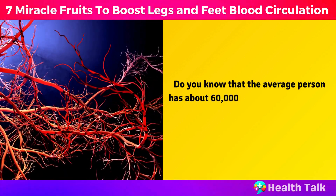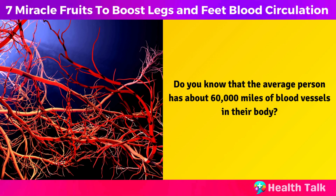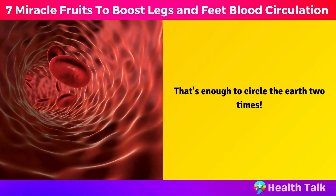Do you know that the average person has about 60,000 miles of blood vessels in their body? That's enough to circle the earth two times.